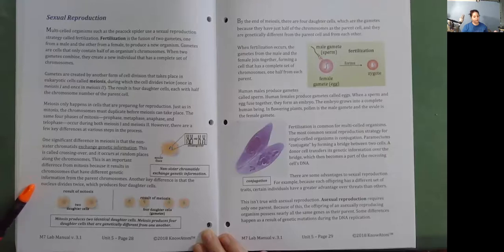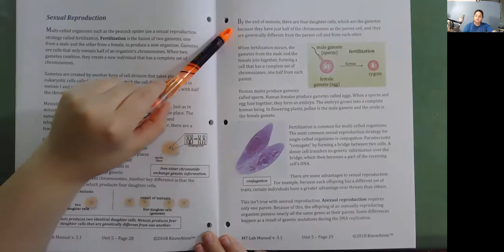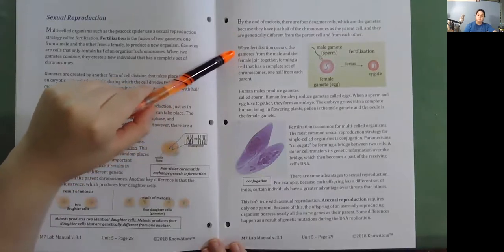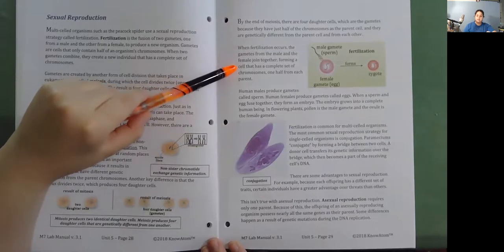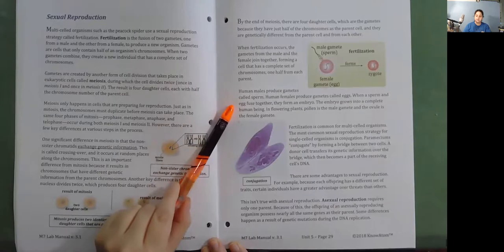Another key difference is that the nucleus divides twice, producing four daughter cells. By the end of meiosis, there are four daughter cells—the gametes—each with half the chromosomes of the parent cell and each genetically different from the parent cell and from each other. When fertilization occurs, the gametes from the male and female join together, forming a cell with a complete set of chromosomes—one half from each parent. Human males produce gametes called sperm; human females produce gametes called eggs. When a sperm and egg fuse together, they form an embryo that grows into a complete human being.